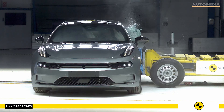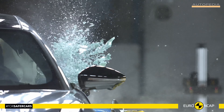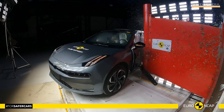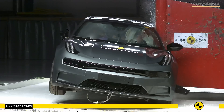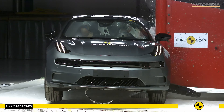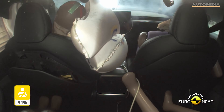Also for child occupant protection, both the Zeekr 001 and the Tesla Model S demonstrated exceptional performance. The Zeekr 001 scored 88%, ensuring outstanding protection for child passengers in various collision scenarios. Similarly, the Tesla Model S scored 91%, providing excellent protection to child occupants.